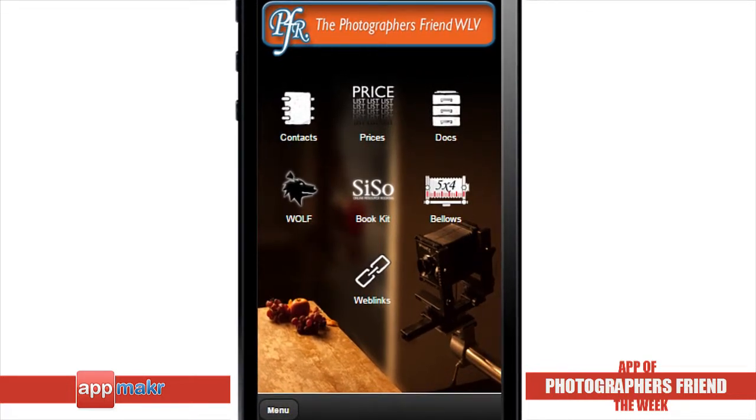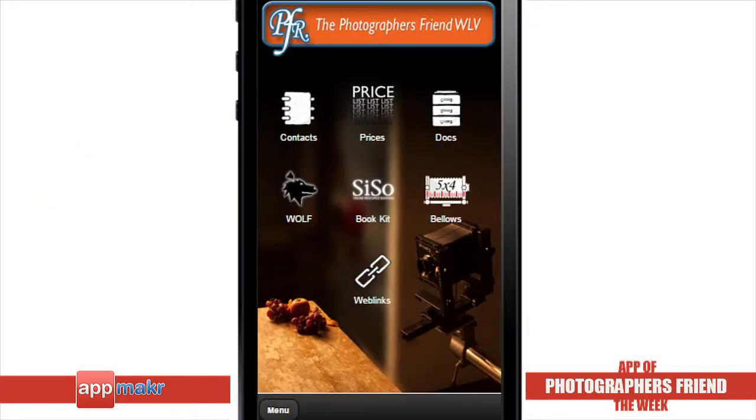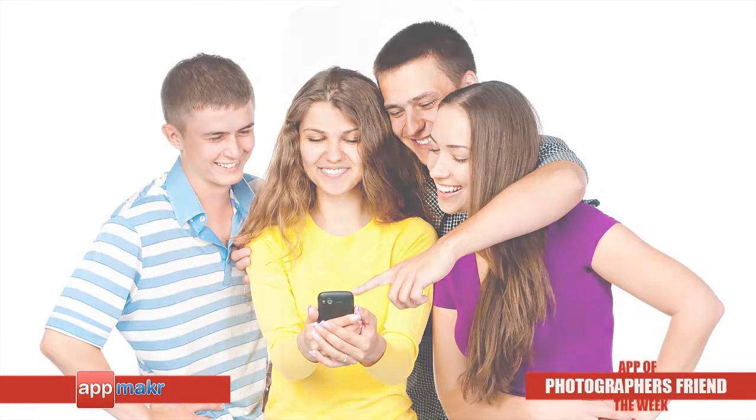For more info about the Photographer's Friend WLV app that runs on the iPhone, Android, and HTML5 smartphones, click on the link below to download the app. Whether you are a school organization or a youth club, try building your own mobile app for free.